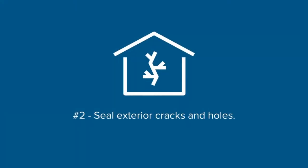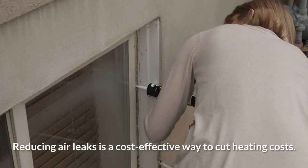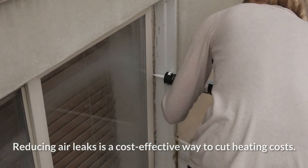Number two: seal exterior cracks and holes. Drafts from these openings can not only chill the pipes in your walls but also waste your heating budget.